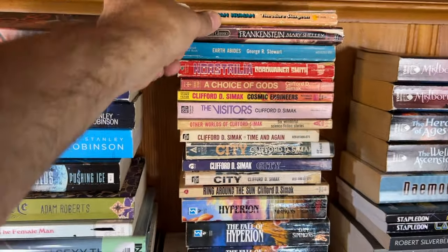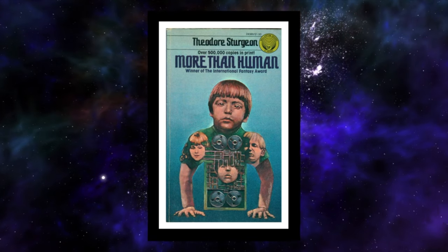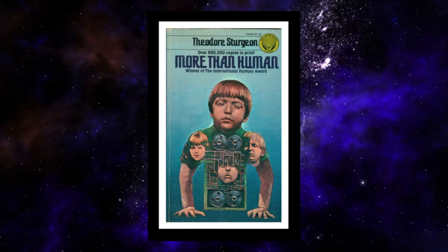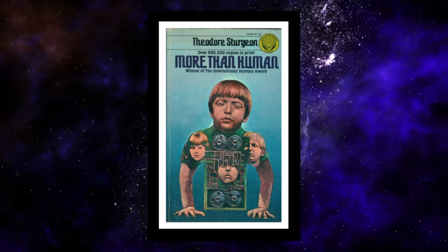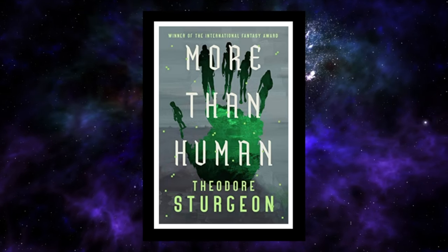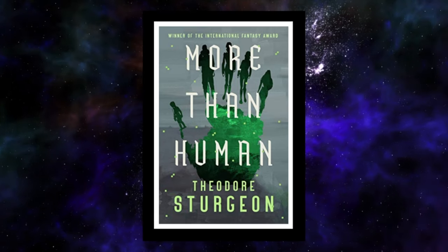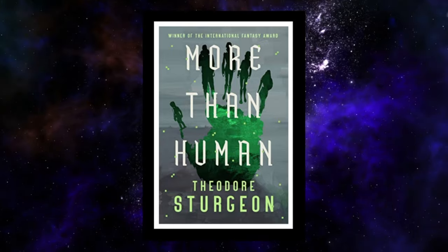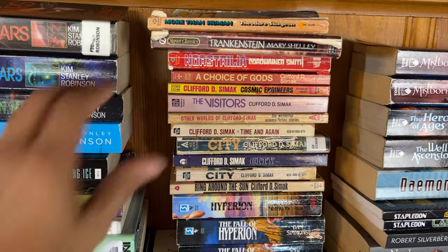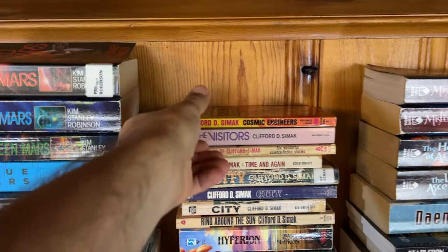'More Than Human' by Theodore Sturgeon published in 1953 — this is the Ballantine Books edition with pretty crazy artwork on the cover. I did a full-length review of this one on the channel. This is 'Homo Gestalt' — we've got six individuals who come together and 'bless,' which is a combination of meshing and blending, and their psychic, telekinesis, and teleportation powers blend to make them almost one person. Their bodies don't merge but their minds and abilities do, representing a next step in human evolution. The novel explores the morality surrounding evolved humans coexisting with non-evolved humans. 'Earth Abides' by George R. Stewart was on my gap reads video but I haven't read it yet.